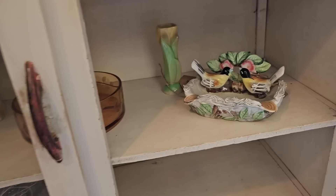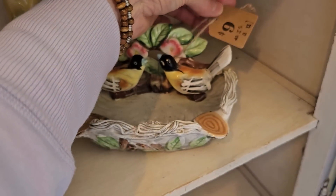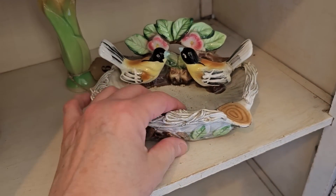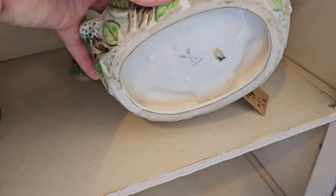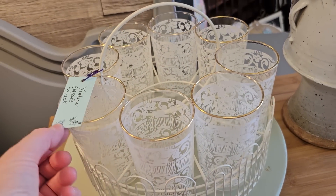This to me looks like an old soap dish — nine dollars. And look at these vintage glasses with the rack.